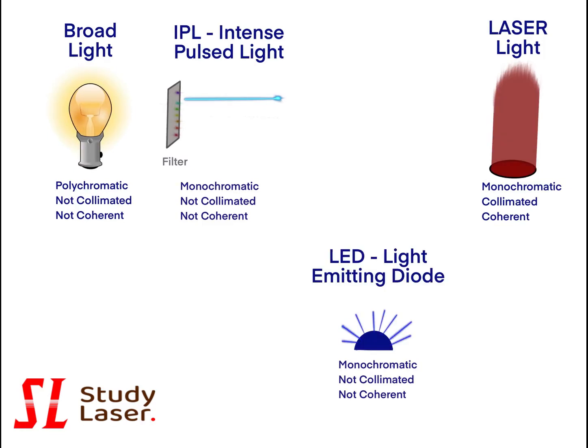To understand the second property, let us look at LED — light emitting diodes. Built to emit only one type of photons, LEDs are monochromatic. However, photons are emitted in all directions. The beam is not collimated.